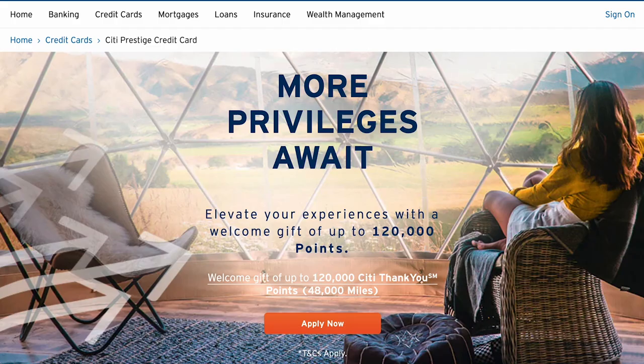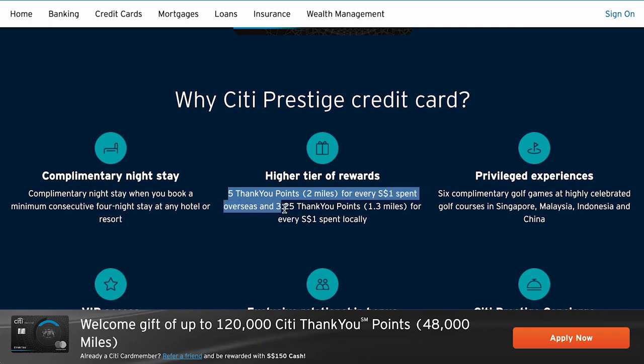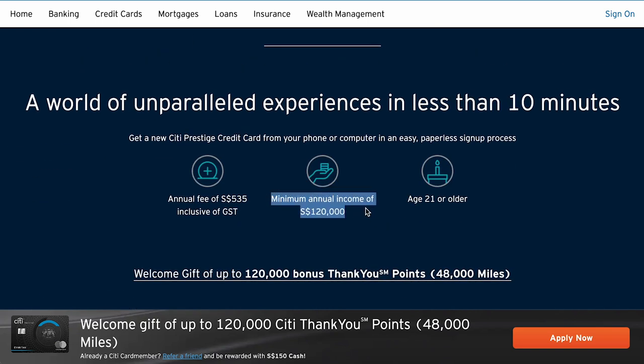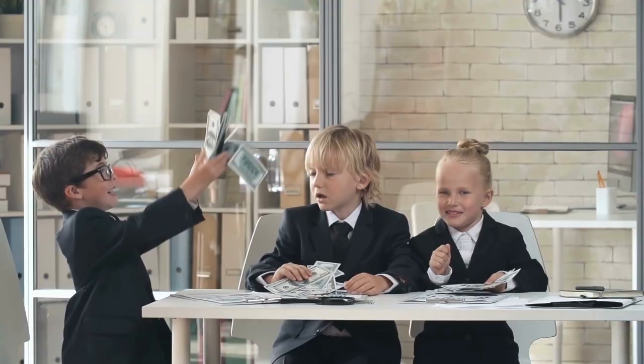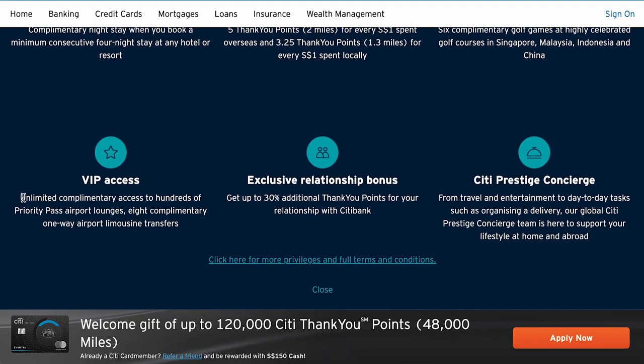The next card is the Citi Prestige Mastercard, which gives you 1.3 miles per dollar on local spending and 2 miles per dollar on overseas spending. This card has an income requirement of $120,000 annual income to be eligible, and an annual fee of $535 — though you do receive 25,000 miles for paying it. Some may wonder why anyone would sign up given the high fees and modest earn rates. The answer is that this card is targeted at higher net worth individuals who want additional perks and benefits.